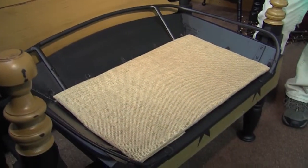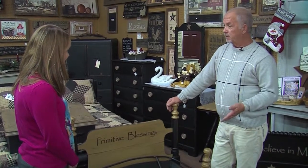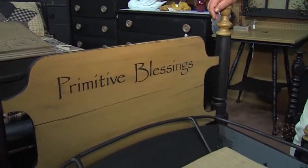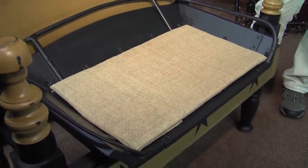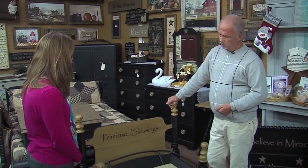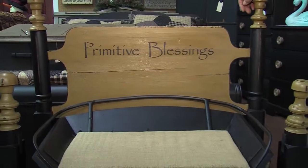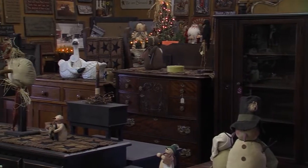Ray describes one of his specialties: a buggy bench. It features an antique buggy seat from around 1900 that he found, combined with an old single rope bed which he cut down to make the platform for the bench. He combined the two pieces, and says it comes out looking pretty cool — it's definitely a one-of-a-kind item.